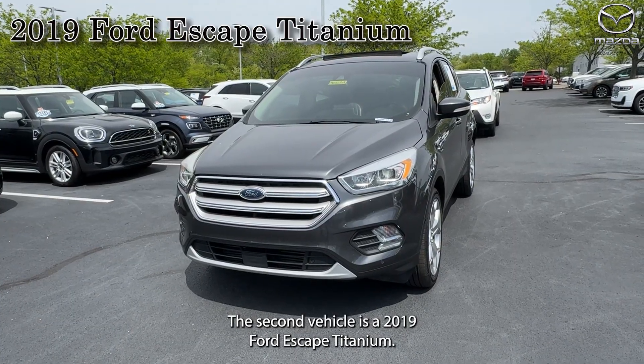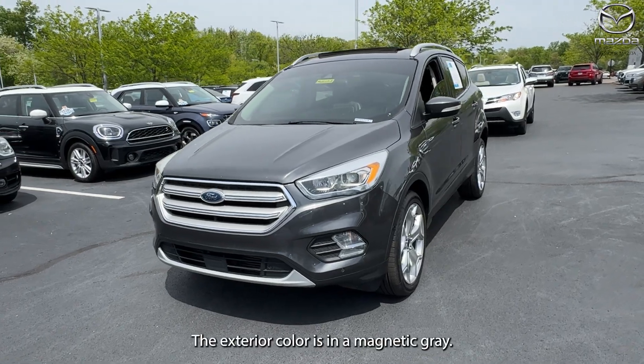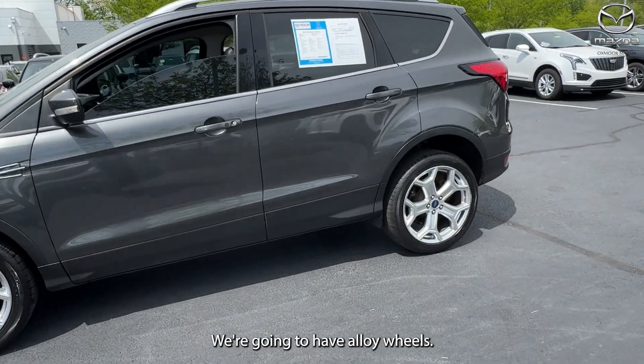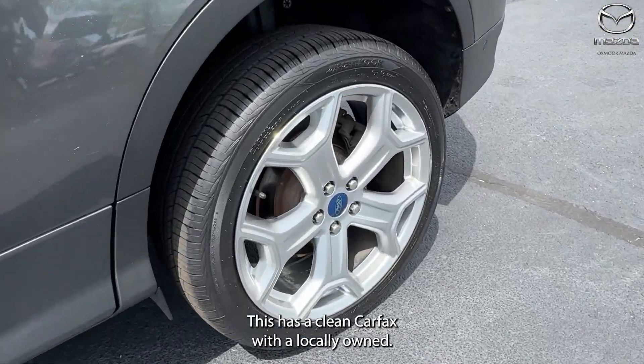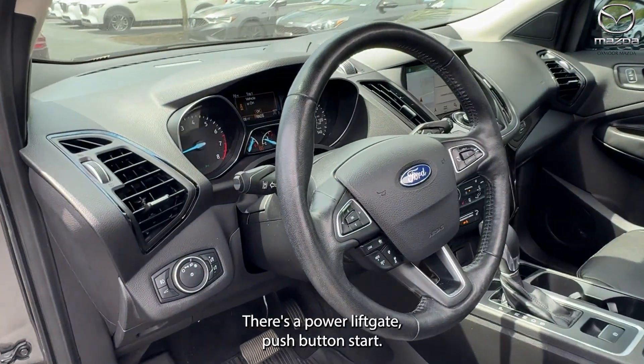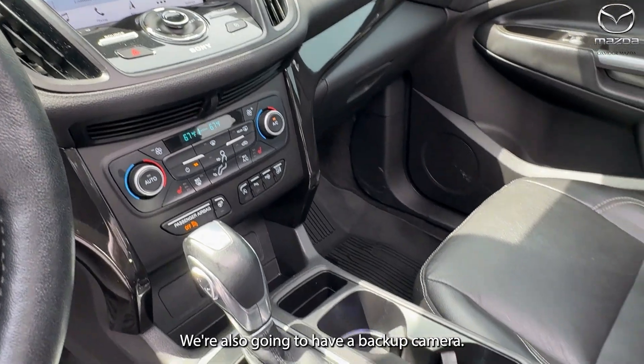The second vehicle is a 2019 Ford Escape Titanium. The exterior color is in a magnetic gray. We're going to have alloy wheels. This has a clean Carfax and was locally owned. There's a power liftgate, push-button start, and a backup camera.